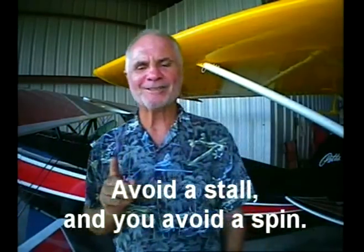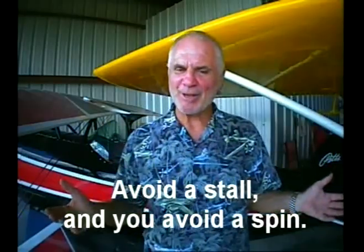A pilot needs to understand that a heavy hand or misuse of the controls during an unusual attitude can stall the wing and begin a spin event. Avoid a stall and you avoid a spin.